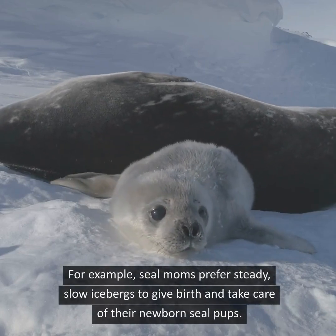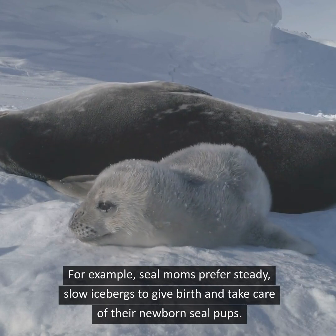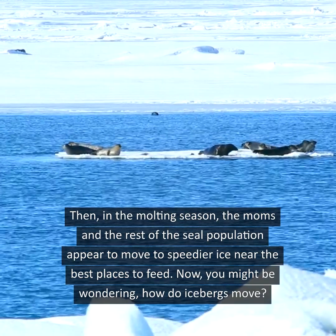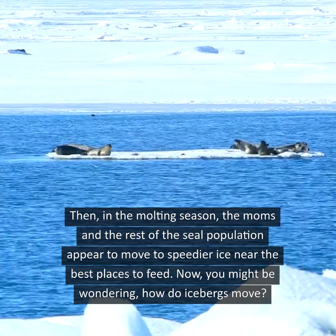For example, seal moms prefer steady, slow icebergs to give birth and take care of the newborn seal pups. Then, in the molting season, the moms and the rest of the seal population appear to move to speedier ice, near the best places to feed.